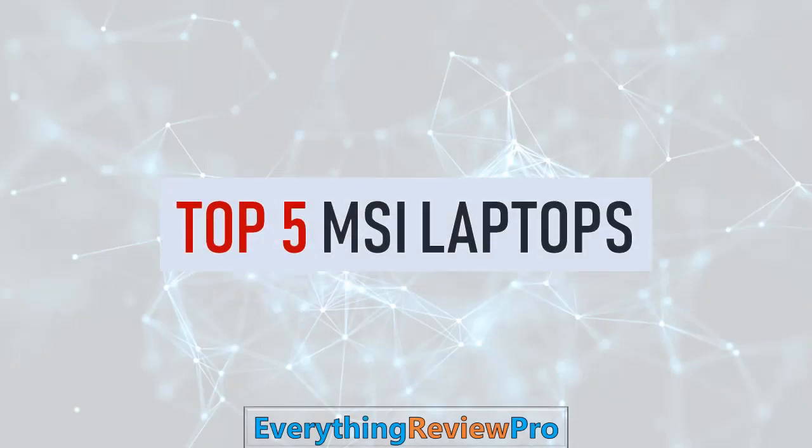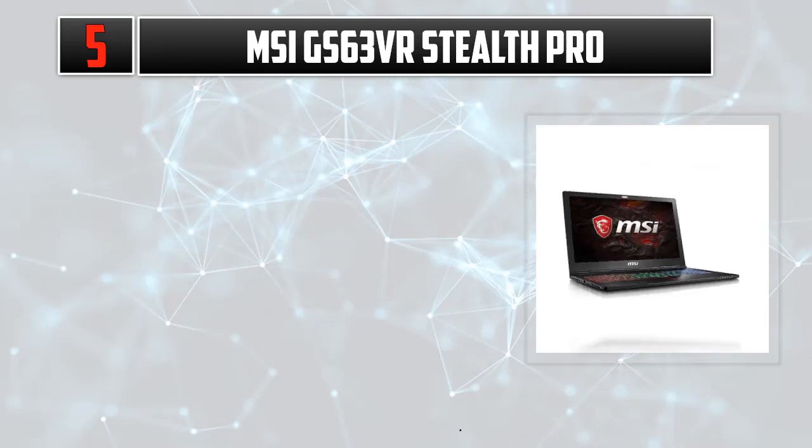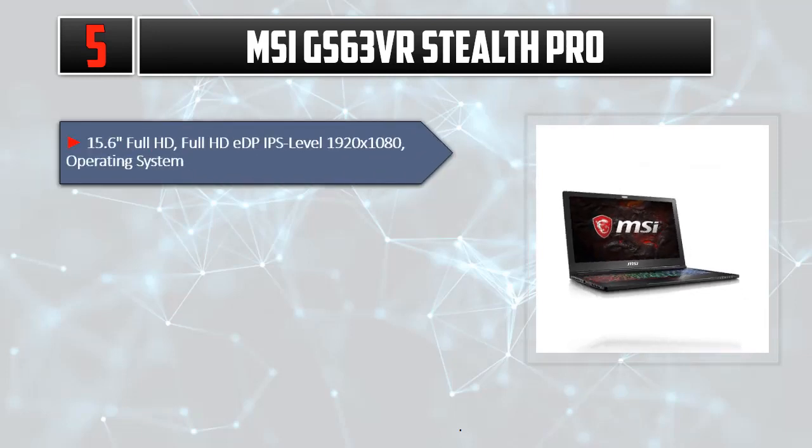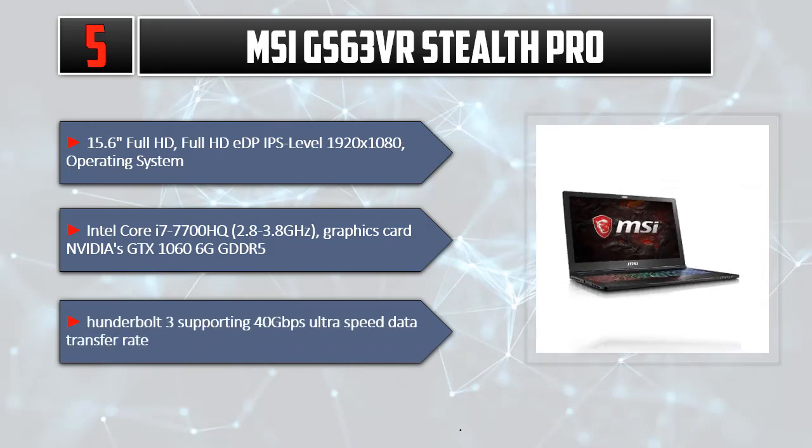Top 5 MSI Laptops. Number 5: MSI GS63 VR Stealth Pro. 15.6 inches Full HD, IPS Level 1920x1080. Operating System: Intel Core i7-7700HQ, 2.8-3.8GHz. Graphics Card: NVIDIA GTX 1060 6GB GDDR5. Thunderbolt 3 supporting 40 Gbps Ultra Speed Data Transfer Rate.